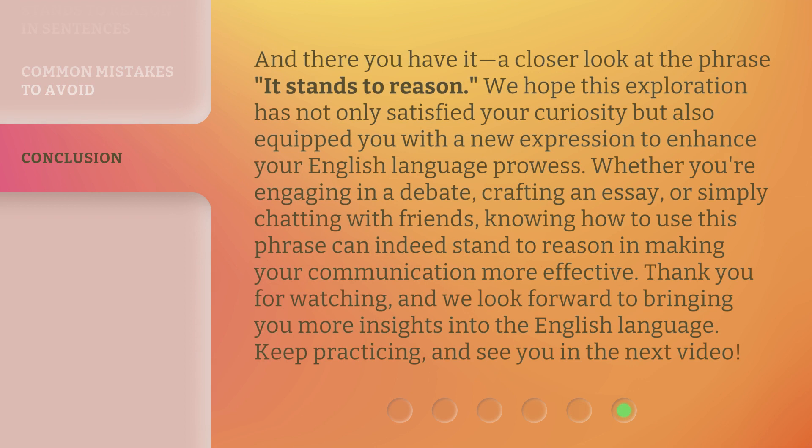And there you have it — a closer look at the phrase 'it stands to reason.' We hope this exploration has not only satisfied your curiosity but also equipped you with a new expression to enhance your English language prowess. Whether you're engaging in a debate, crafting an essay, or simply chatting with friends, knowing how to use this phrase can make your communication more effective. Thank you for watching, and we look forward to bringing you more insights into the English language. Keep practicing, and see you in the next video.